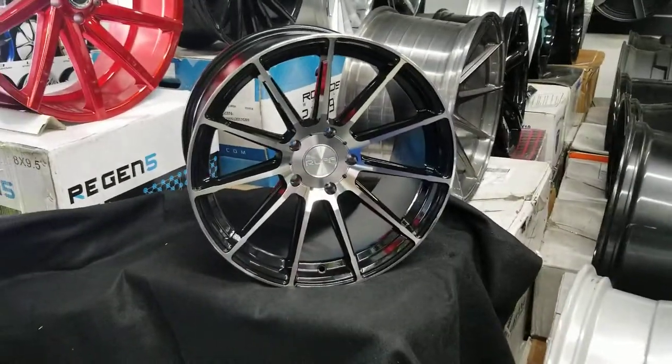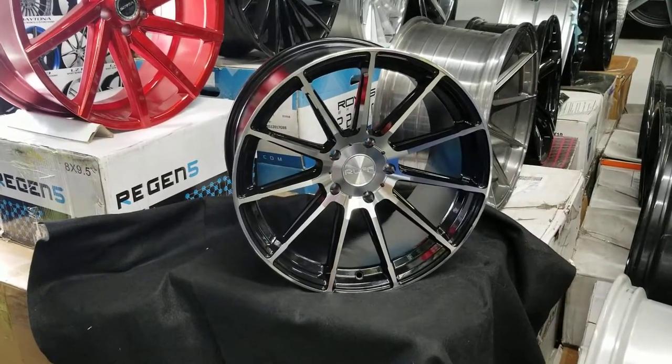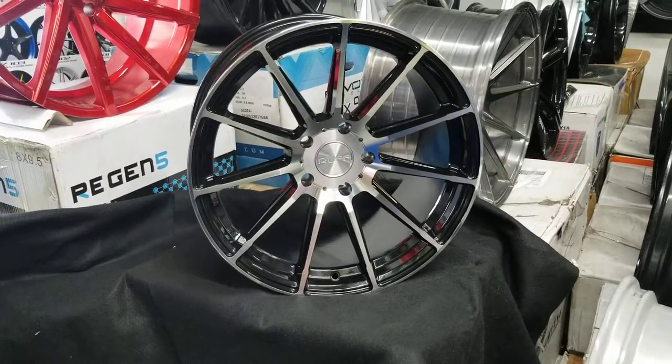It's your boy KB from Dubs and Tires TV at DubsandTires.com — tires, wheels, and more, shipped to your door. Find us online at DubsandTires.com or call us at 877-544-8473.